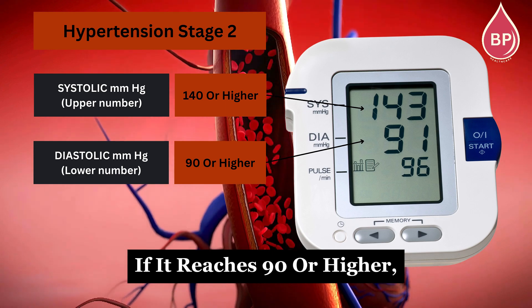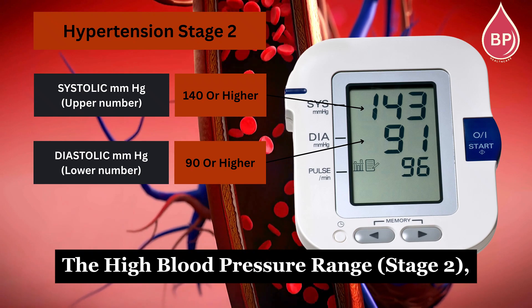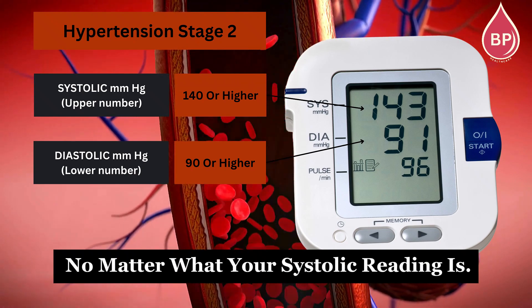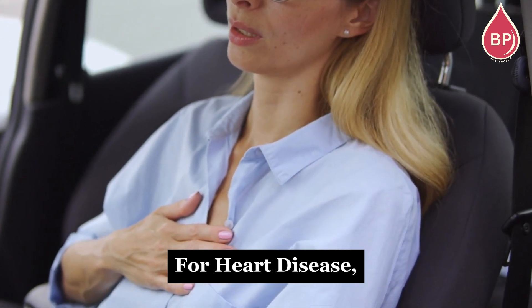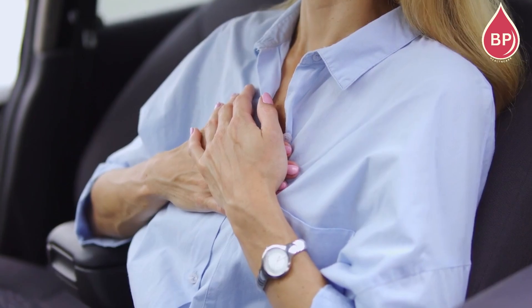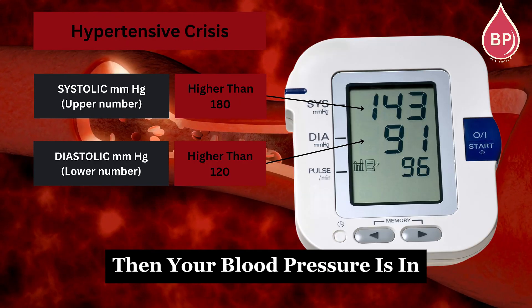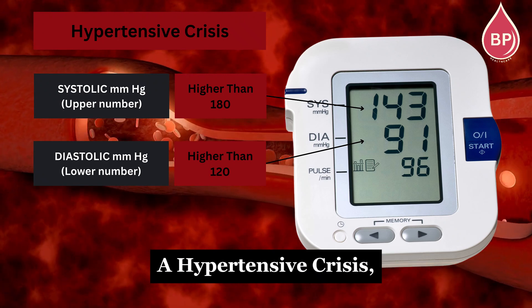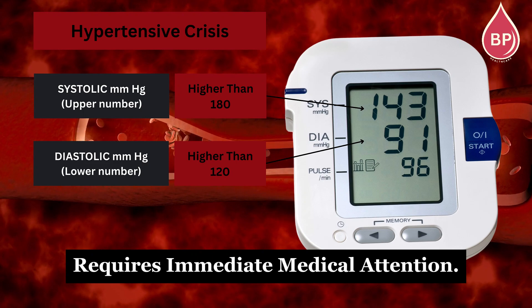If it reaches 90 or higher, your blood pressure is in the high blood pressure range, stage 2, no matter what your systolic reading is. This puts you at a significantly higher risk for heart disease, stroke, and other serious health problems. And if your diastolic number is higher than 120, then your blood pressure is in a hypertensive crisis — a critical situation that requires immediate medical attention.